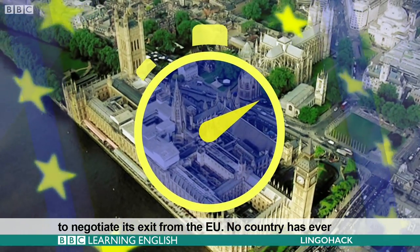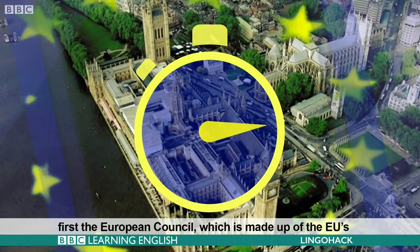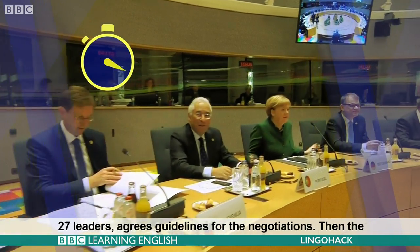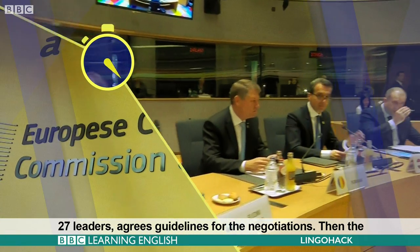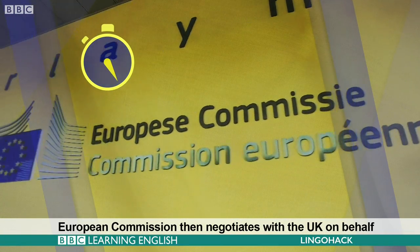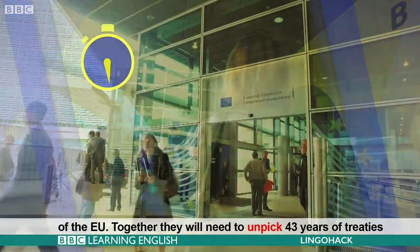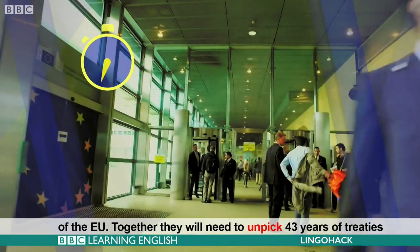No country has ever tried this before. It is a very complicated process. First, the European Council, which is made up of the EU's 27 leaders, agrees guidelines for the negotiations. Then, the European Commission negotiates with the UK on behalf of the EU. Together, they will need to unpack 43 years of treaties and agreements.